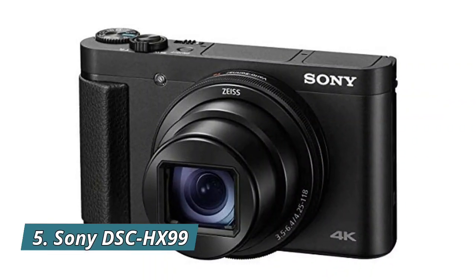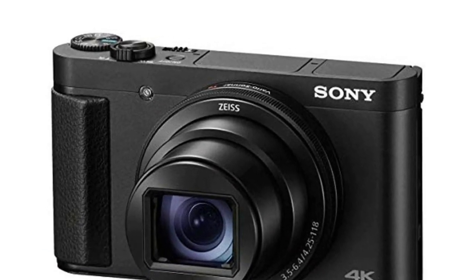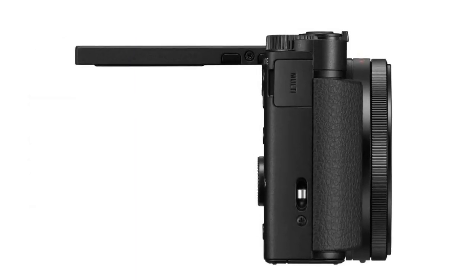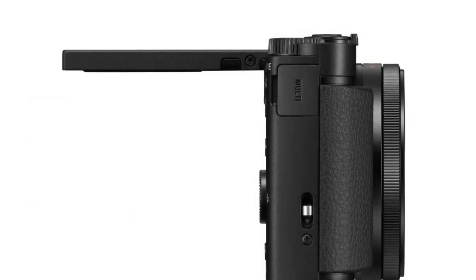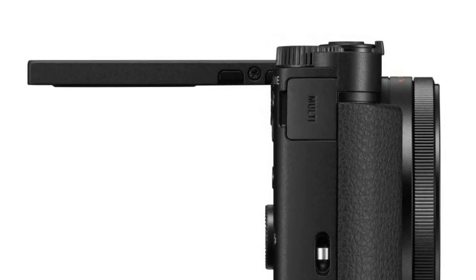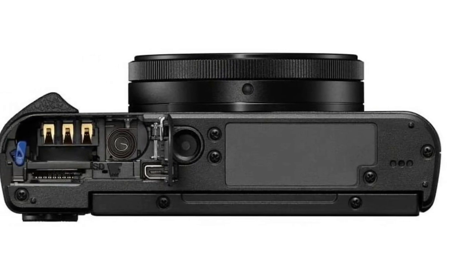Number 5: Sony DSC-HX99. Zeiss Vario Sonnar T* 24-720mm high magnification zoom and high image quality lens. Stunning 4K video with full pixel readout and no pixel binning. Upgraded BIONZ X image processing engine and newly implemented front-end LSI ensure outstanding image quality.